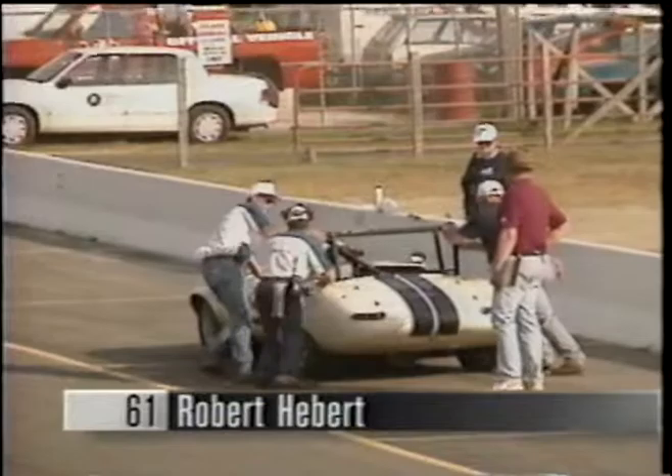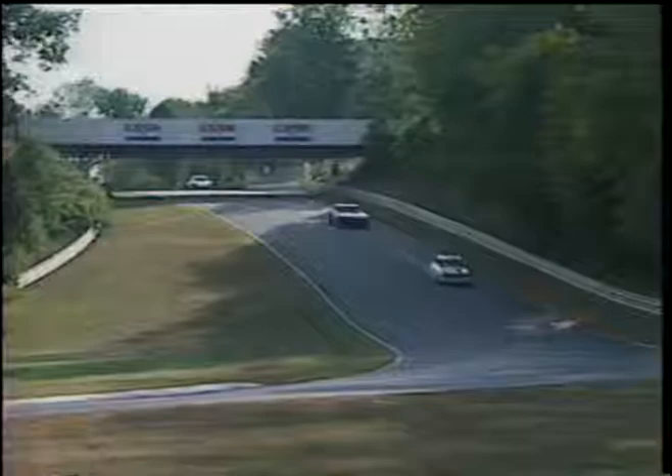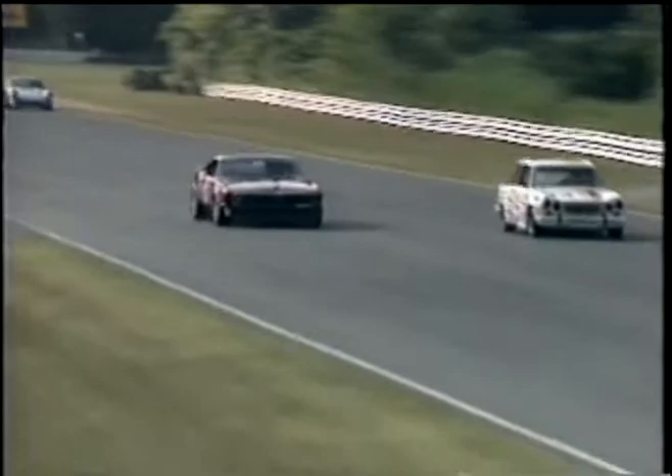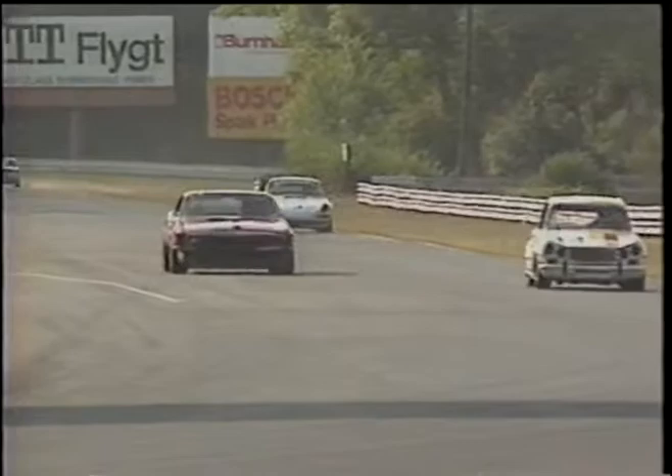Most unfortunate for him — he could sustain some damage. And here's the 61 car of Bob Hebert, perennial winner here. He must have a problem, so he drops out of second spot, which means our man Gene Felton in the Mustang is cruising to a victory here in Group H. Gene snaking through traffic to take the checker — a well-deserved win in an absolutely beautifully prepared Boss 302 Mustang.